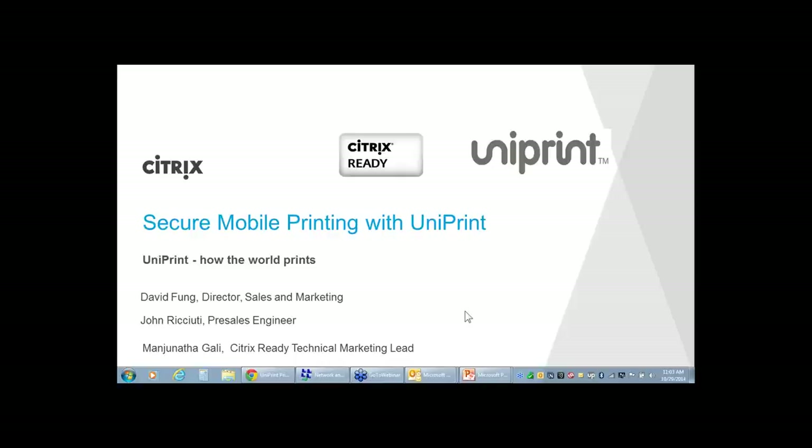Our presenters today are David Fung, Director of Sales and Marketing at Uniprint, and John Ricciuti, Pre-Sales Engineer from Uniprint.